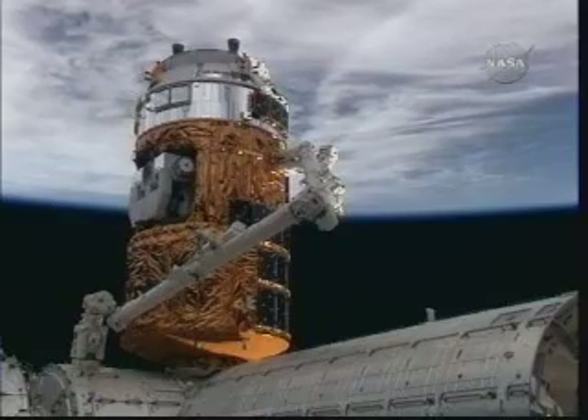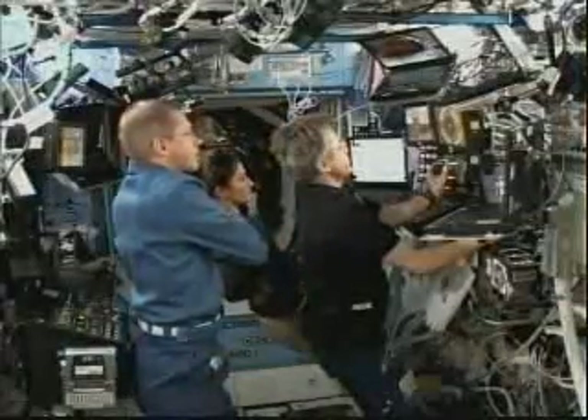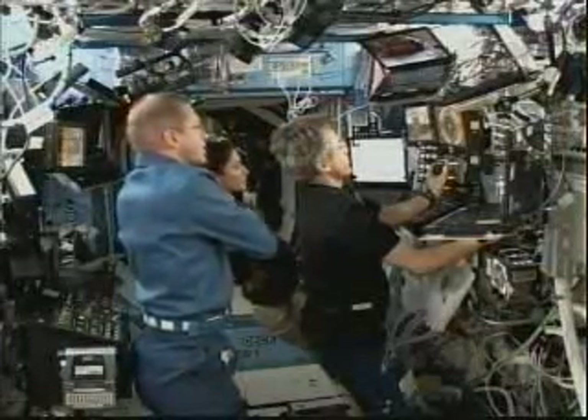The Canadarm2 is under the control of Canadian Space Agency astronaut Bob Thirsk. Nicole Stott is lending her assistance, with Frank DeWinner monitoring HTV systems.